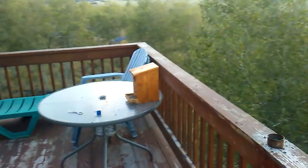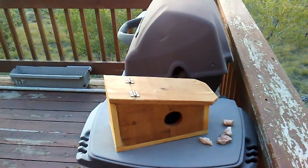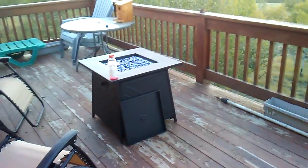Got the chipmunk condo there. Beautiful sunset as usual. Leslie made another chipmunk condo there, so it's looking good in there.